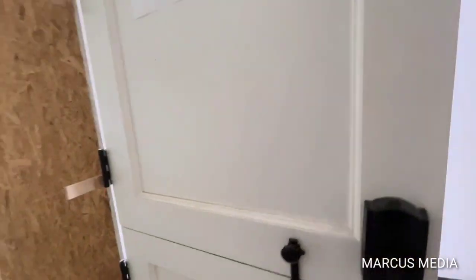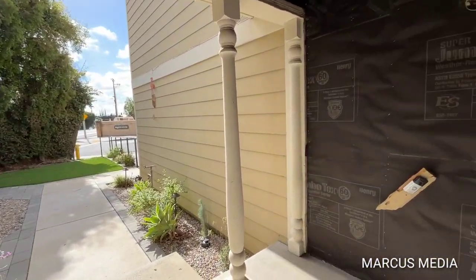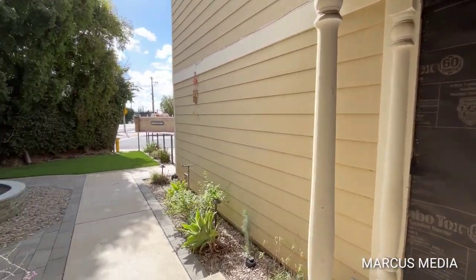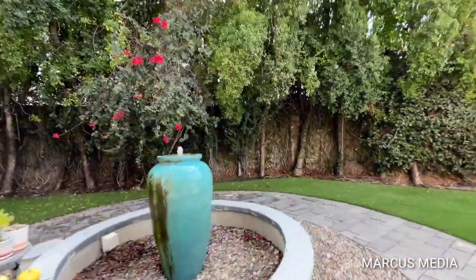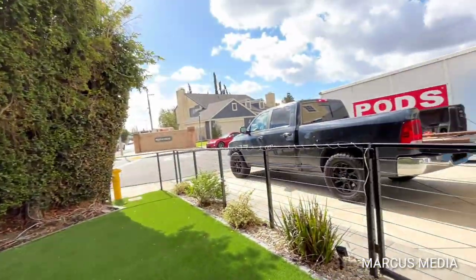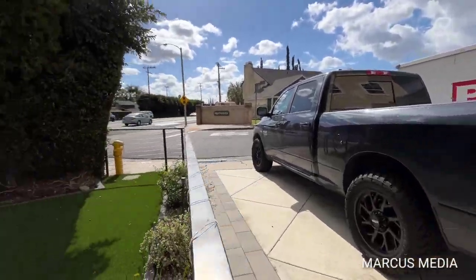Now let me take you guys outside and show you the front yard. Once again, Santa Ana California, edge of Tustin on a cul-de-sac. Beautiful little fountain here accents the front nicely. I'm going to swing out these iron gates and show you guys the front of the property.